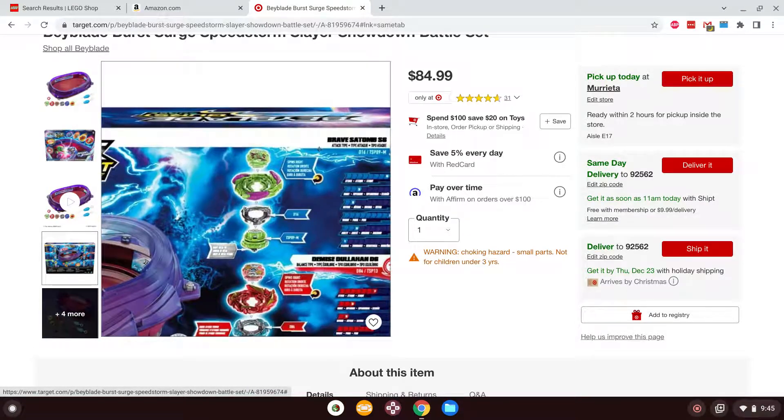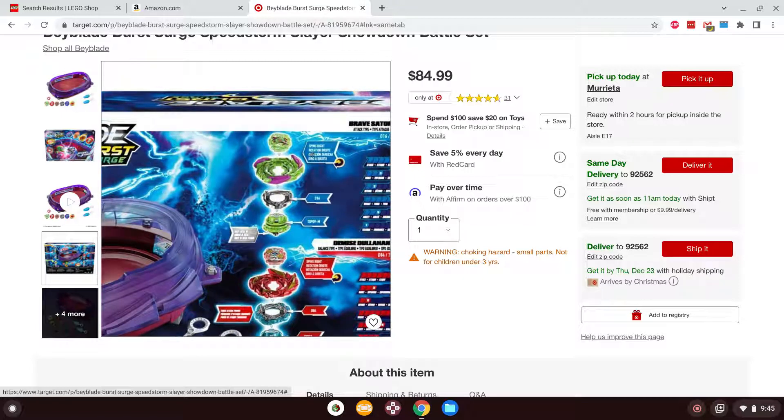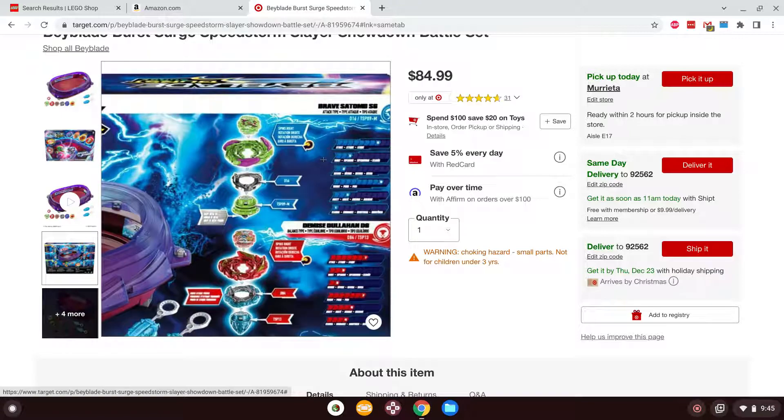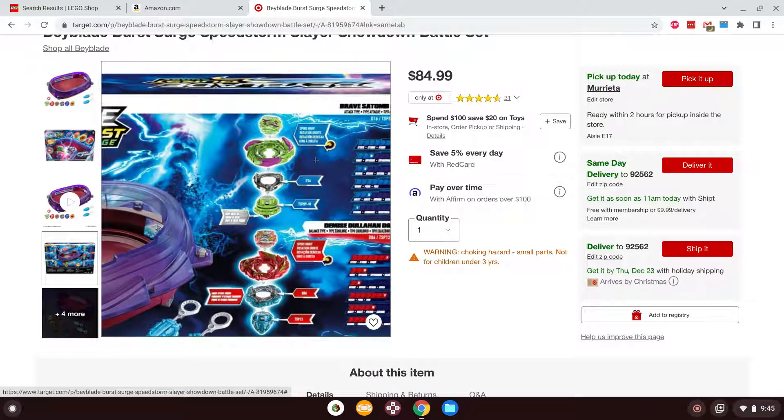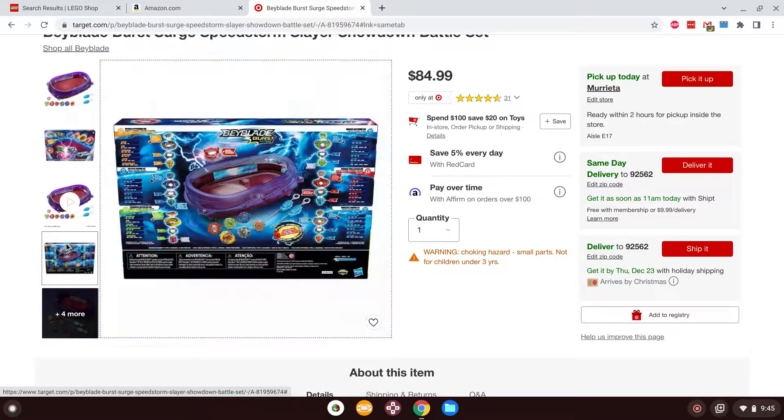The only thing I don't like about this set is some of the colors — more specifically the Brave Satan recolor that they did. Oh my god, it's horrible, I hate that recolor. But other than that, that's really about it for this set.